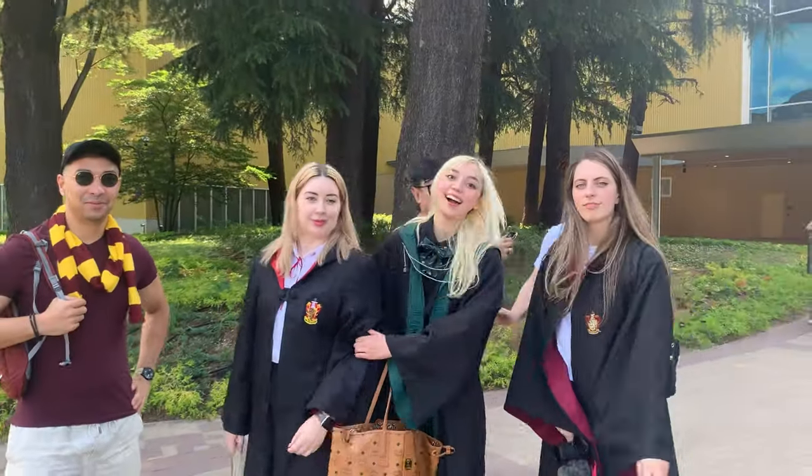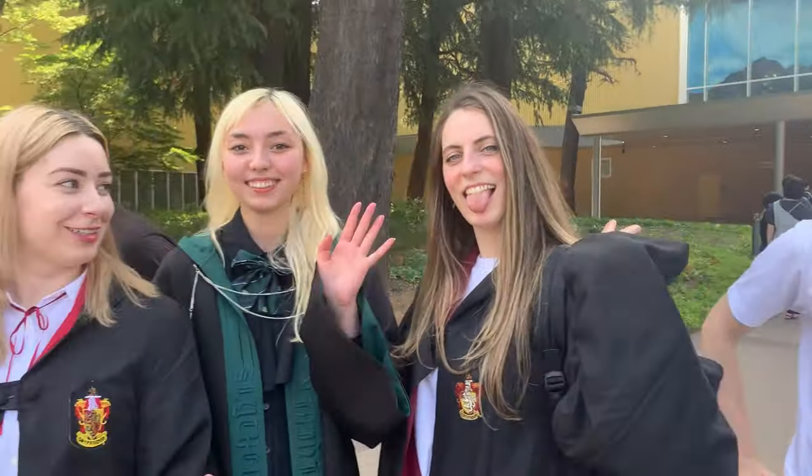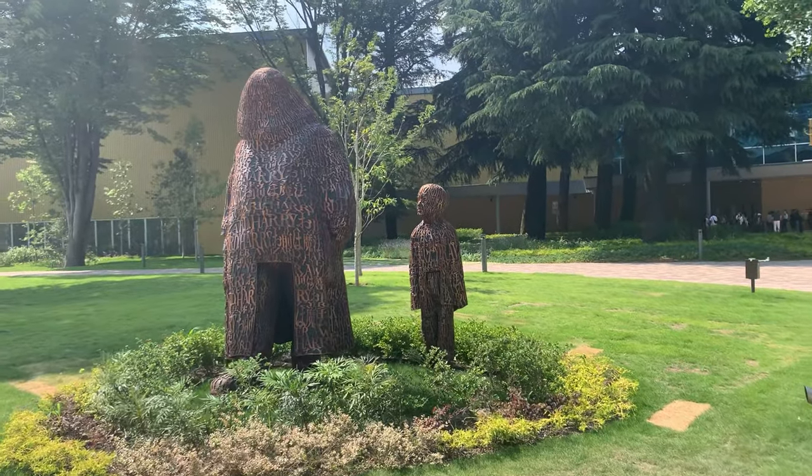This is the crew. We have every house represented — Slytherin, Gryffindor, Slytherin again, Gryffindor again, and Hufflepuff. Hufflepuff with the non-Hufflepuff outfit, very Hufflepuff. If you're wondering what this place is exactly, it's basically a museum dedicated to the Harry Potter movies.